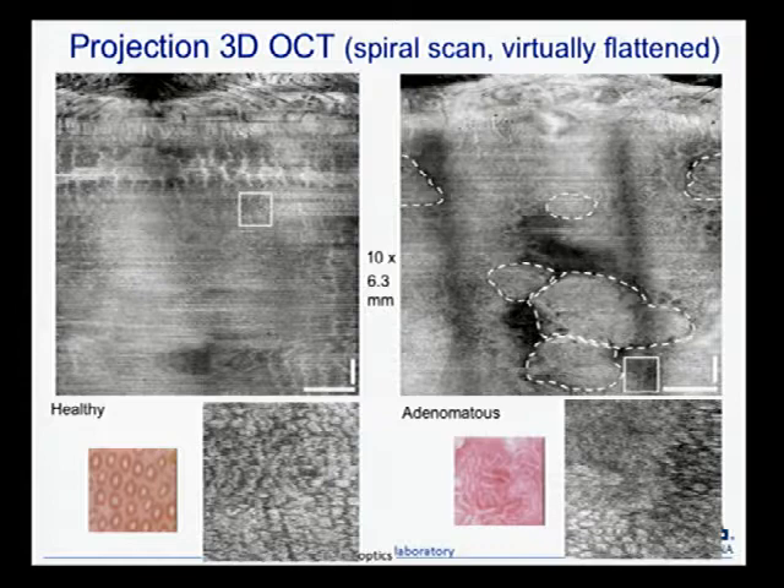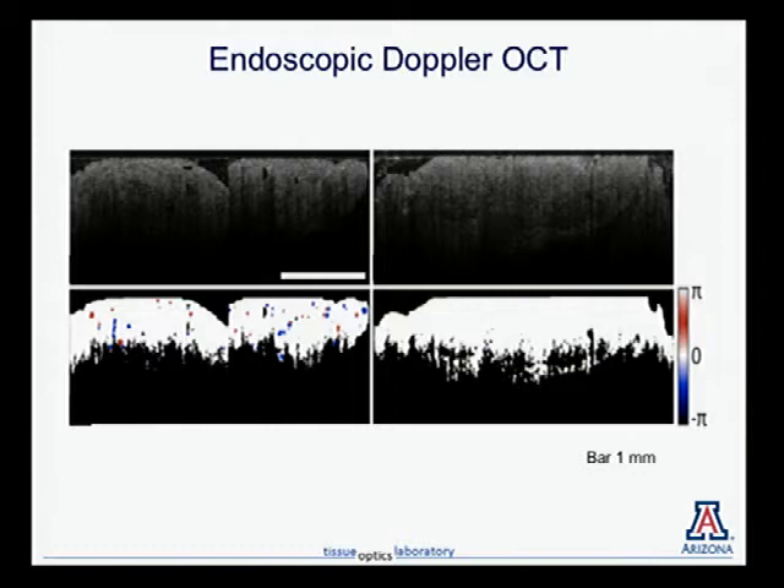Although OCT is primarily great for structural images, you can do additional tricks. You can get spectral information for molecular data, and by looking at the phase you can do Doppler imaging. Here's a heavily processed example: the amplitude image above and a binary phase image below where each red or blue dot is a blood vessel with blood flowing in one direction or the other. To confirm this wasn't just noise, we imaged a euthanized mouse — sure enough, there's no Doppler flow anymore, just as you'd expect. This could be really helpful for looking at how blood vessels change during cancer development.